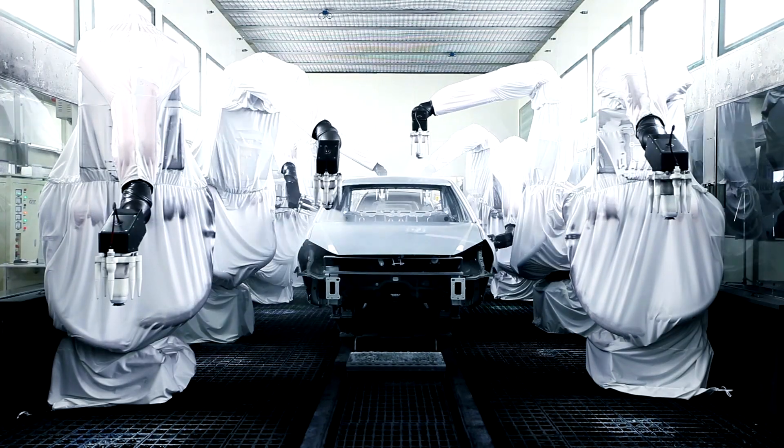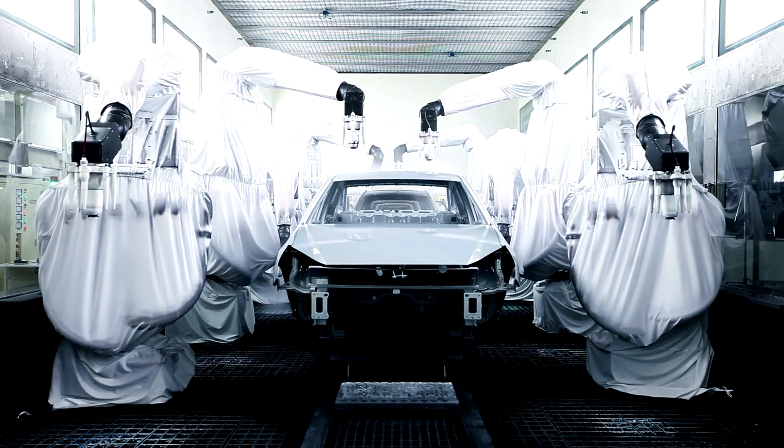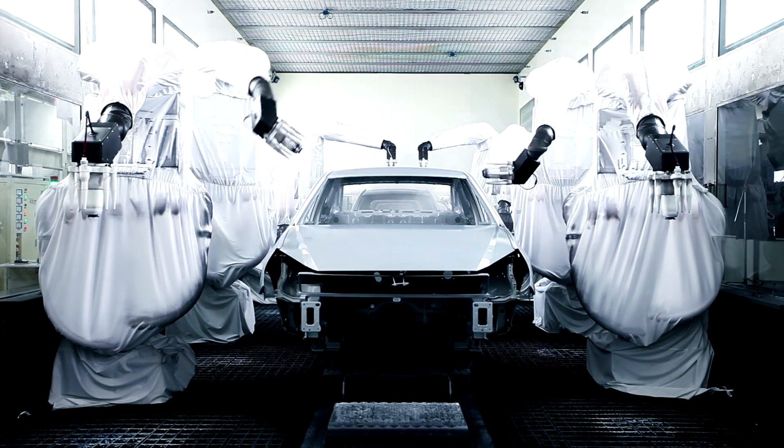If you look at robotic automation until recently, it's robots that are pre-programmed to do the same motion over and over — you can see those robots, for example, in car factories. But if you go to a warehouse where there's so much variability, a pre-programmed motion robot just cannot get anything useful done.